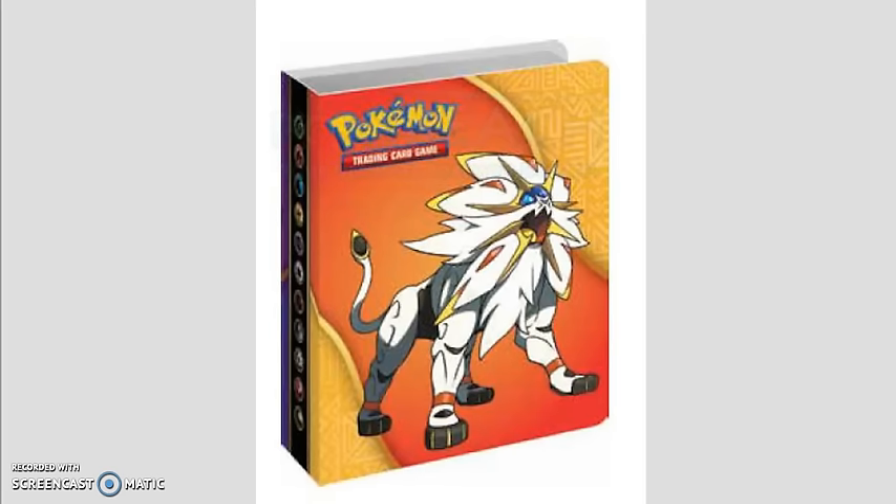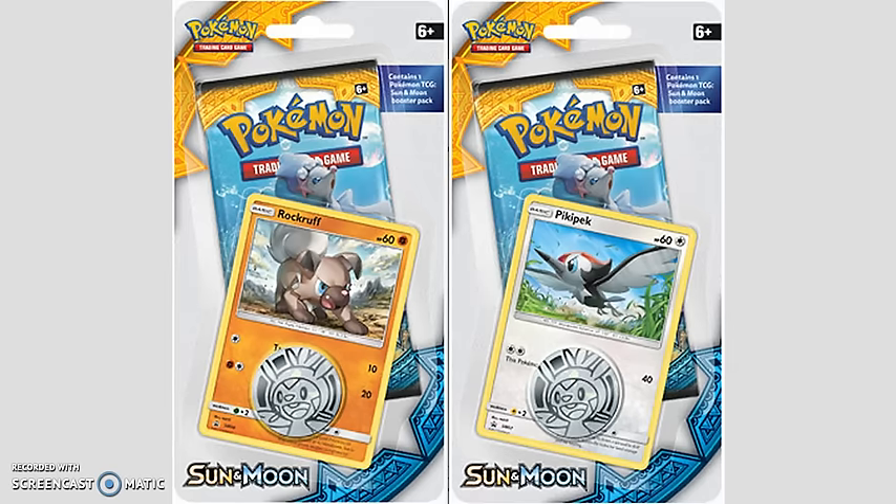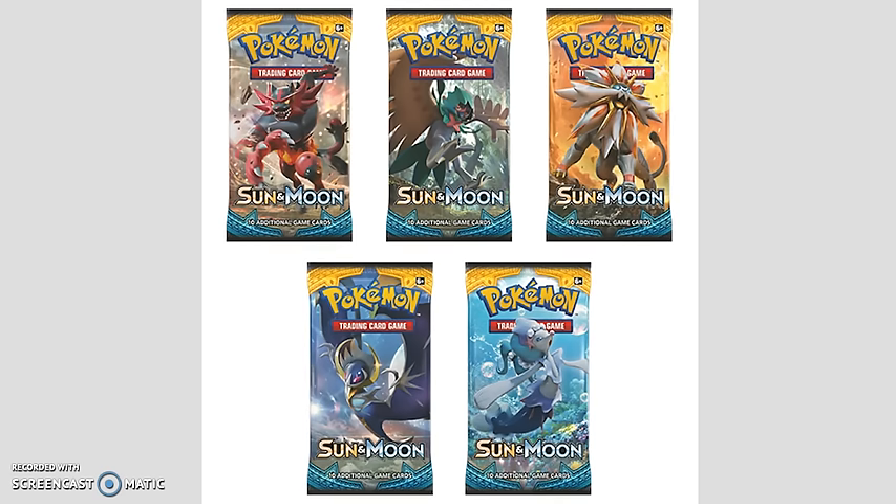There's also a Sun and Moon mini pack with a binder. In this item, you get a mini binder with Solgaleo on one side and Lunala on the other side, with pages inside to hold Pokemon cards, plus one Pokemon Booster Pack. These retail for $5.99 each. Another item that's $5.99 are the check lane blisters, where you get one Pokemon Sun and Moon Booster Pack, a coin, and a holo promo card — the two promo versions are Rockruff and Pikipek. Finally, the cheapest product is the single pack blisters, which are $3.99 in stores and generally $2.50 to $3 online.